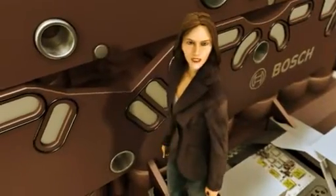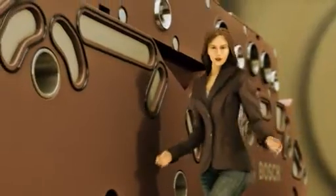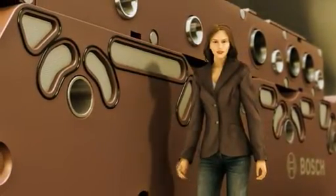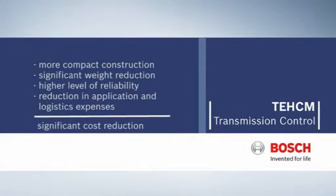In addition to a more compact construction, benefits include significant weight reduction, a higher level of reliability due to fewer interfaces, and a reduction in application and logistics expenses. In short, significant cost reduction. Bosch — Invented for life.